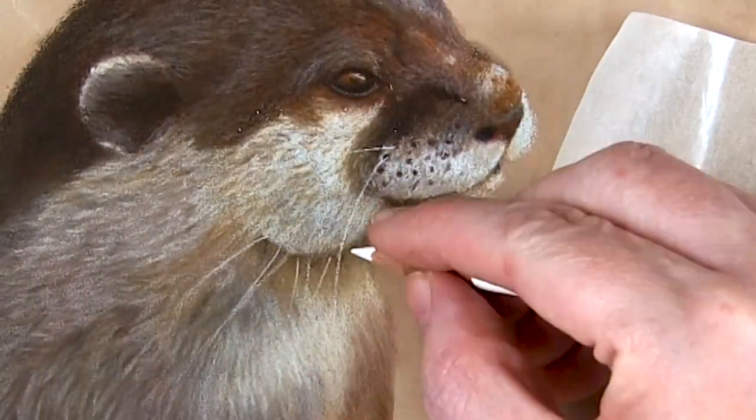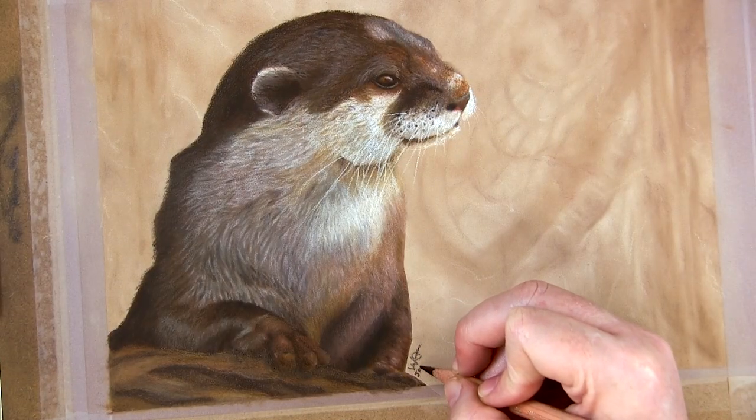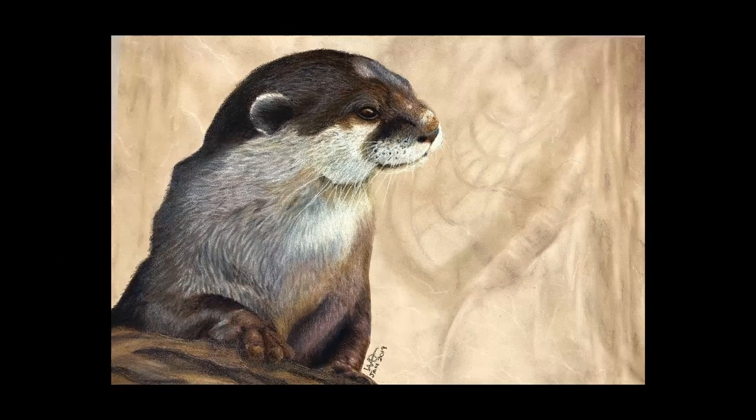I hope you enjoyed this month's Native American totem. If you would like to explore the otter totem further, I will leave a link in the description below. Until next time, keep on arty!